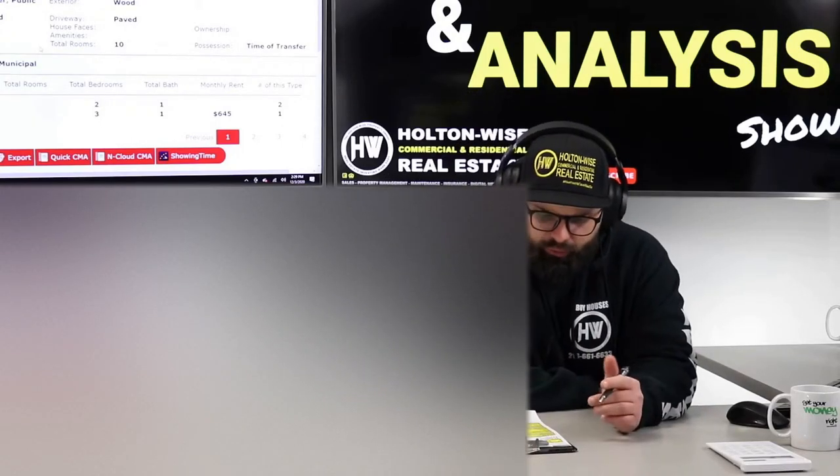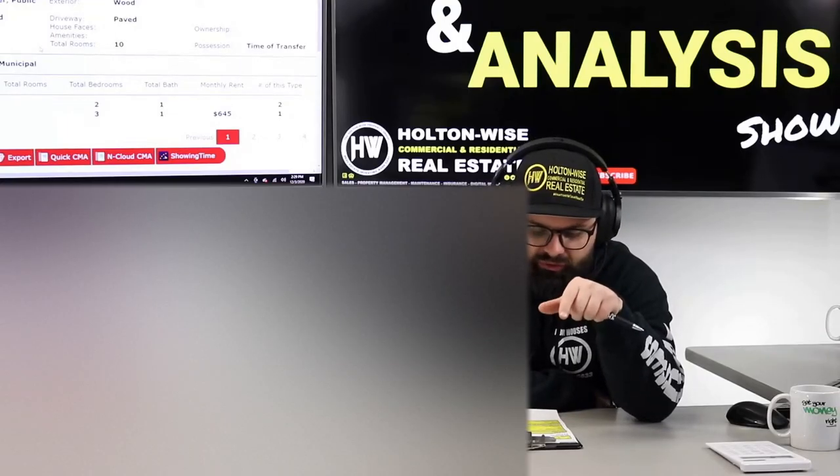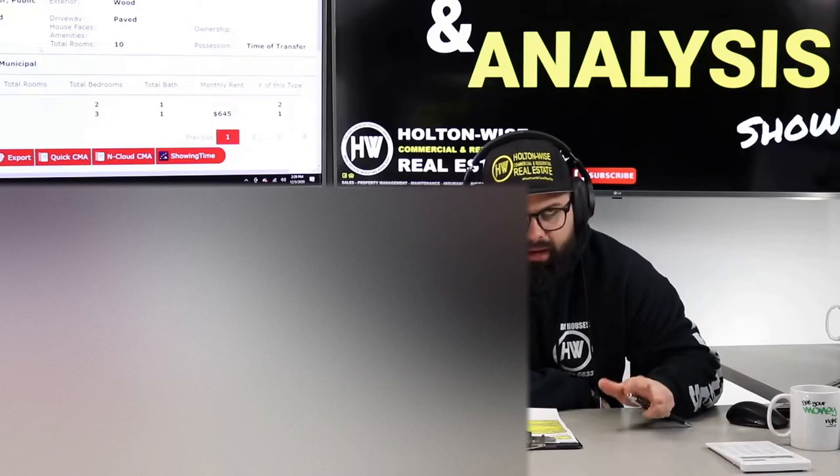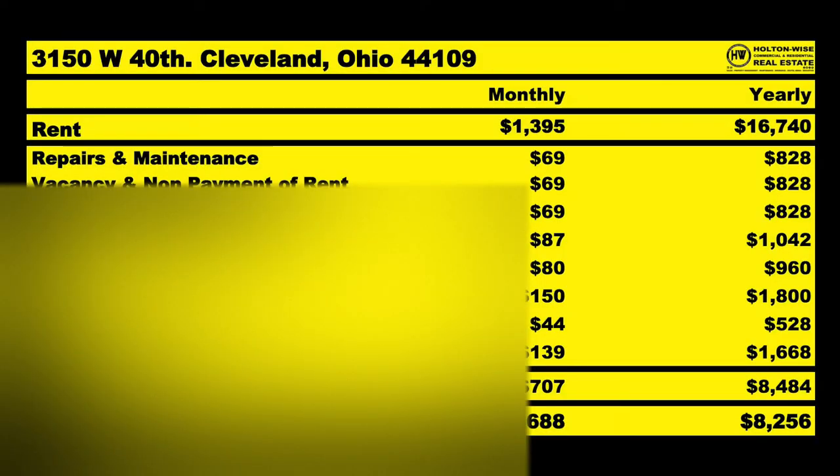On the rent roll: the three-bedroom unit is rented at $645 a month. The two-bedroom unit is totally vacant — they didn't take any pictures; I believe they just evicted that tenant. Once renovated, that unit should rent for $750. So after placing a tenant, we're looking at $16,740 a year in scheduled rents. The three-bedroom should actually get around $825, so there's some meat on the bone there.